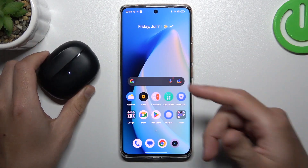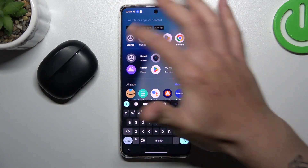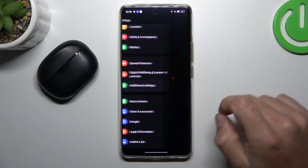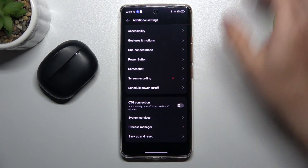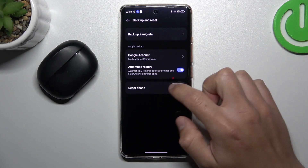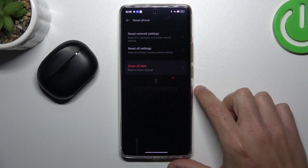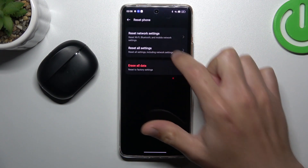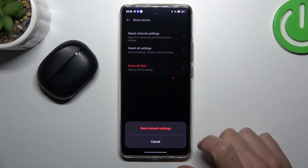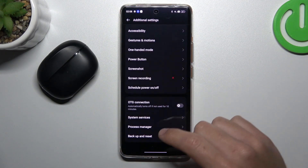And if you are sure that your Bluetooth accessory should be visible for your phone but it's still not, go to Settings, scroll down to Additional Settings and look for Backup and Reset. Then choose Reset Phone and tap on Network Settings. You can see that Bluetooth is included. Tap on Reset Network Settings again and look for the device on the Bluetooth list.